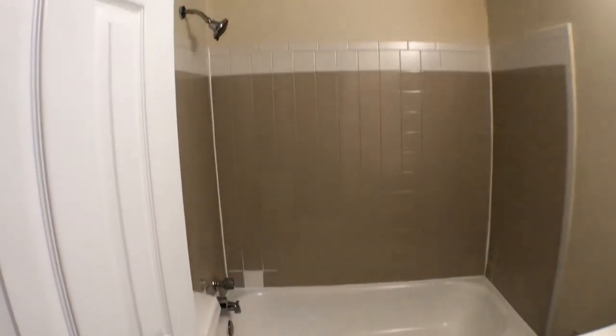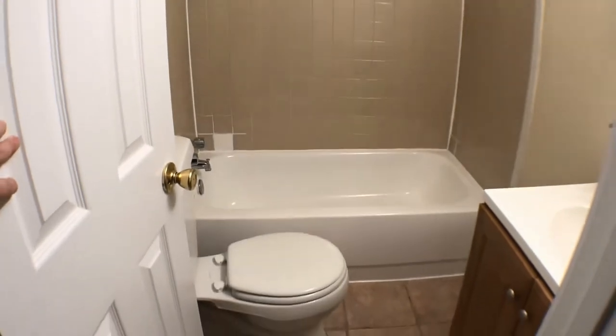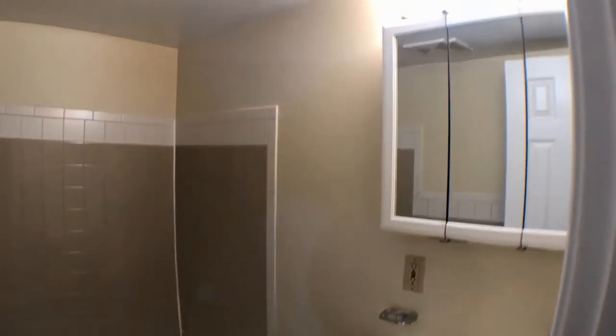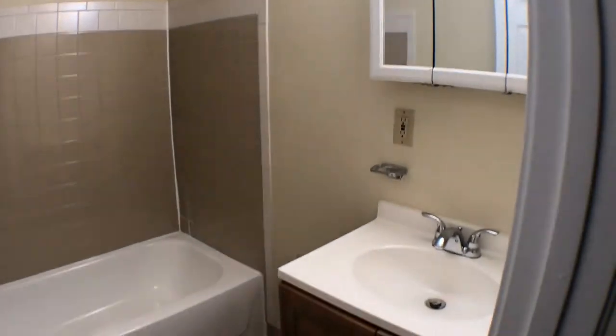The tub has been reglazed and cleaned, there's a new toilet, a medicine cabinet, and a sink.